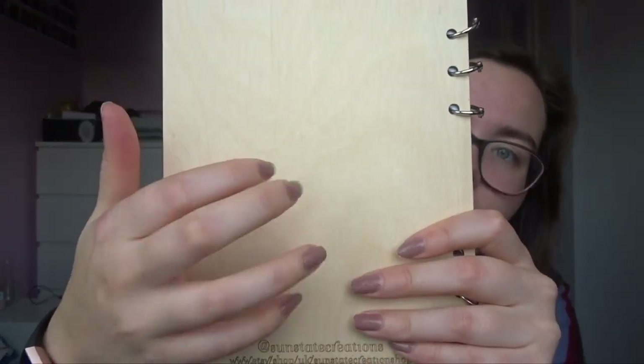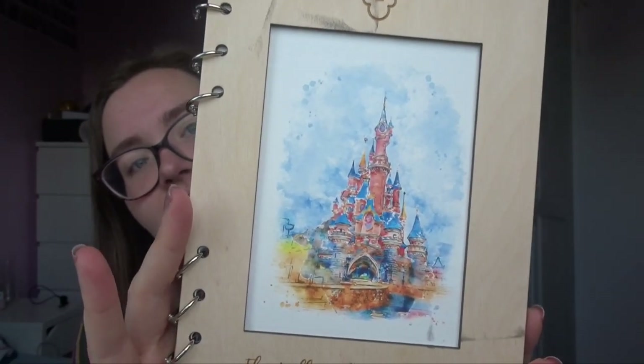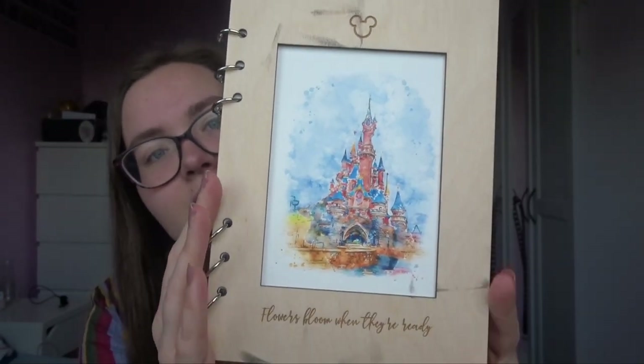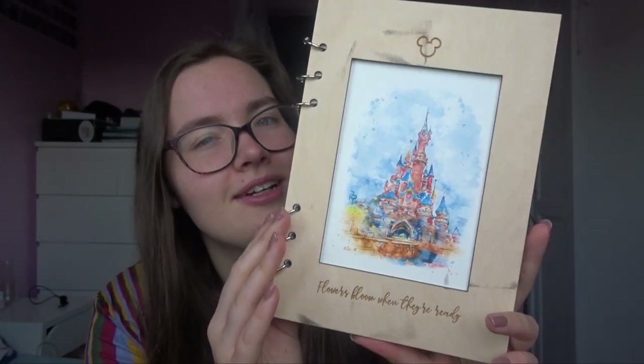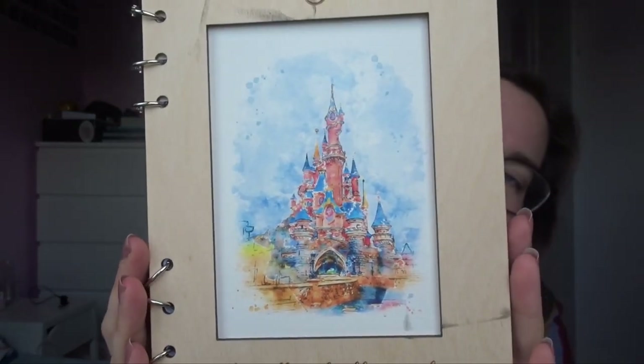My friend George got me this amazing notebook — it's like wooden, it's so cool. It's got the Disney castle on top, a Mickey Mouse at the top, and then it says 'Flowers bloom when they're ready.' It's the Disneyland Paris castle and it's just so cute. It's one of those things where I don't even want to write in it because I might ruin it — my handwriting isn't that nice.